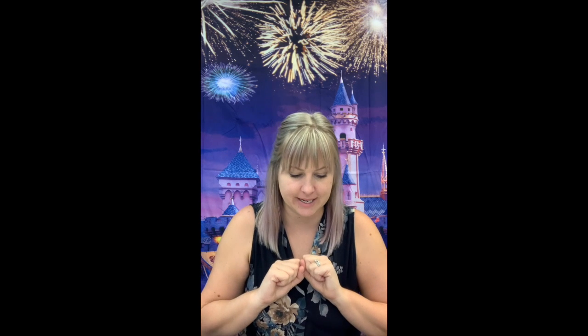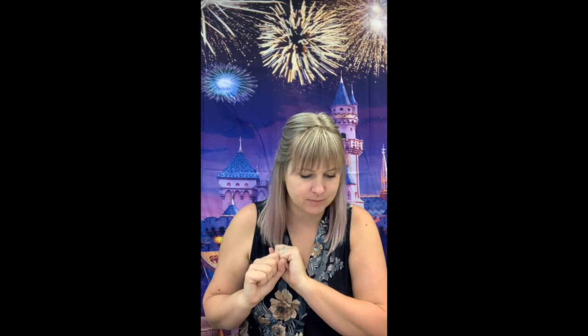The next one is raincoat. Rain. Coat. Raincoat. Good. The next one is racetrack. Race. Track. Racetrack. All right. What about dollhouse? Doll. House. Doll house. Good.